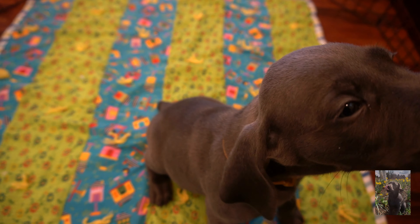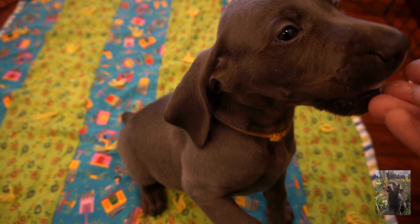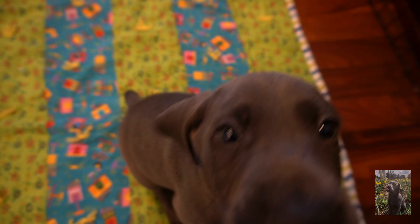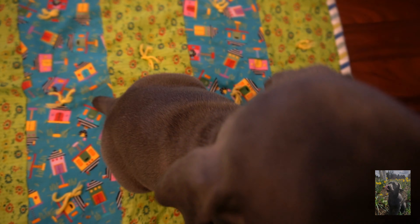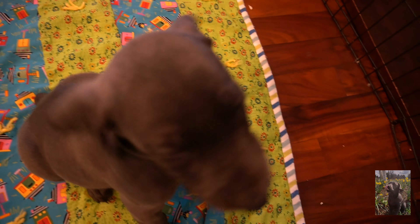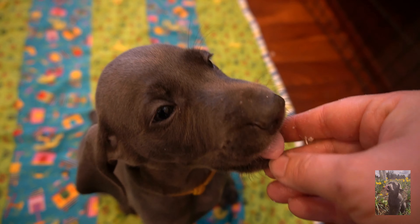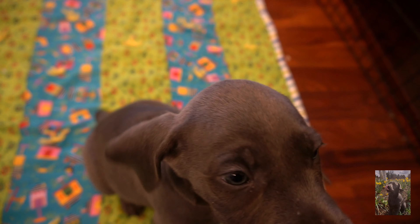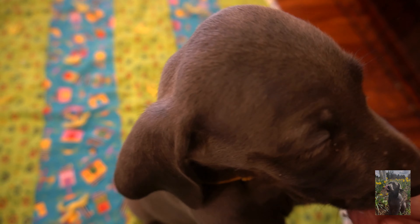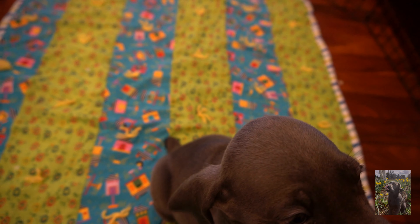Dogs repeat behaviors that give them what they want. Good job, you are doing so well! You are so patient! Behaviors that are rewarded are more likely to be repeated in the future. Instead of focusing on what a dog is doing wrong, clicker training concentrates on what your dog is doing right.